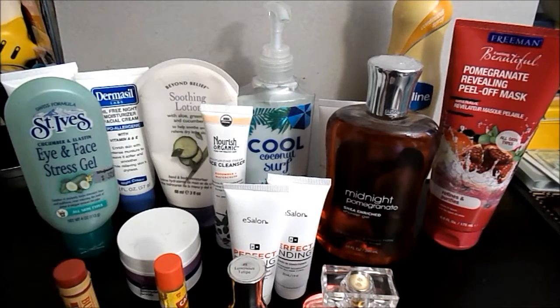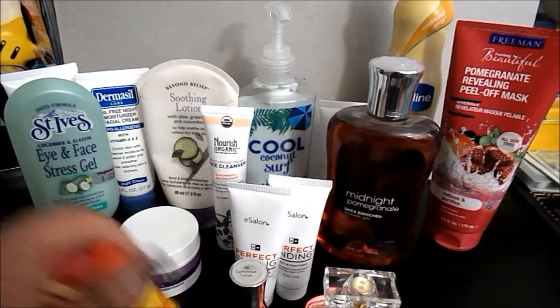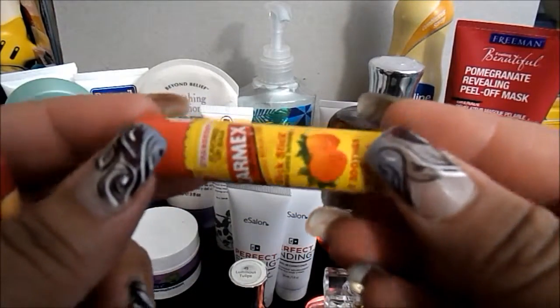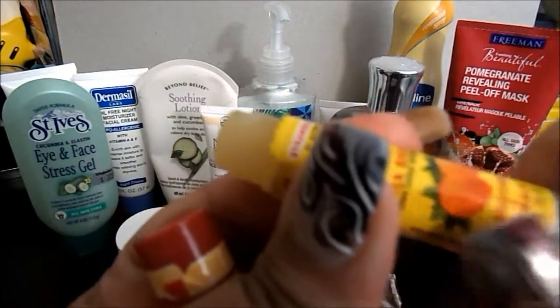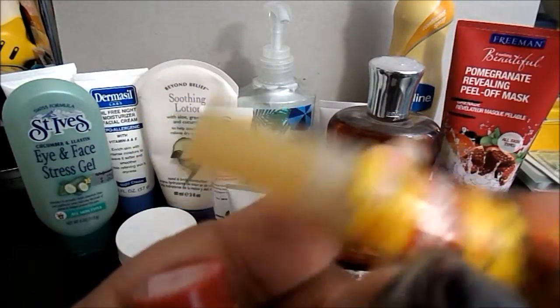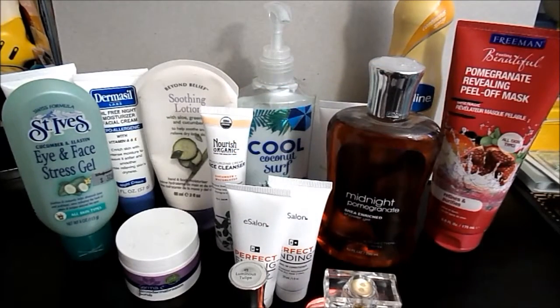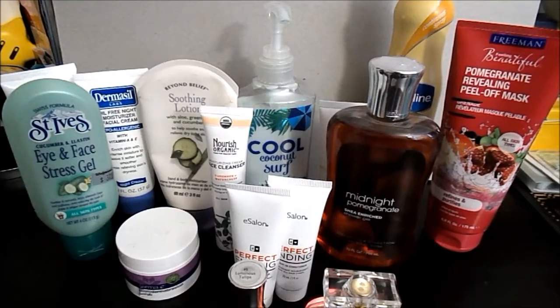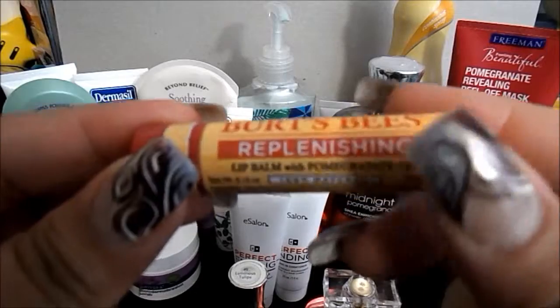Hello everybody, welcome back! I finally found a project — it is Finish 16 by Spring, which is March 20th. Let's do my two lip products, they are both lip balms. The first one is Carmex lip balm in strawberry, and this is how much I have left. Then I have Burt's Bees replenishing lip balm with pomegranate oil.